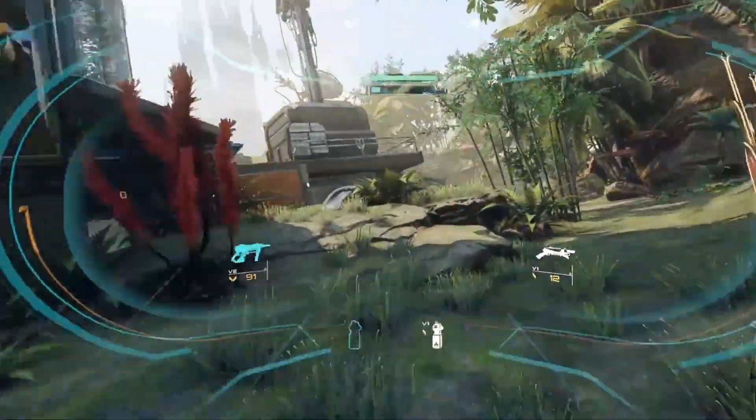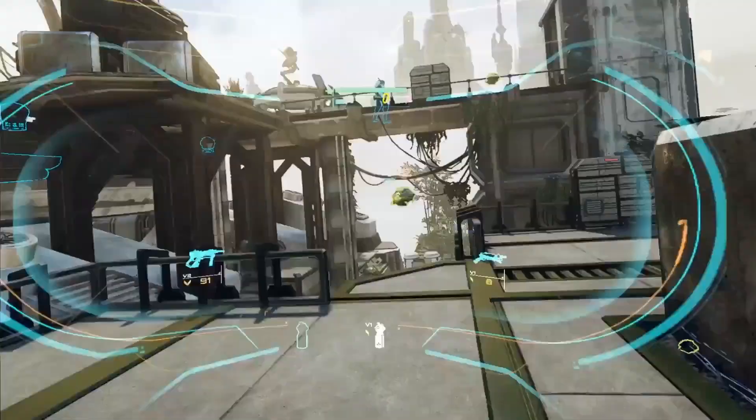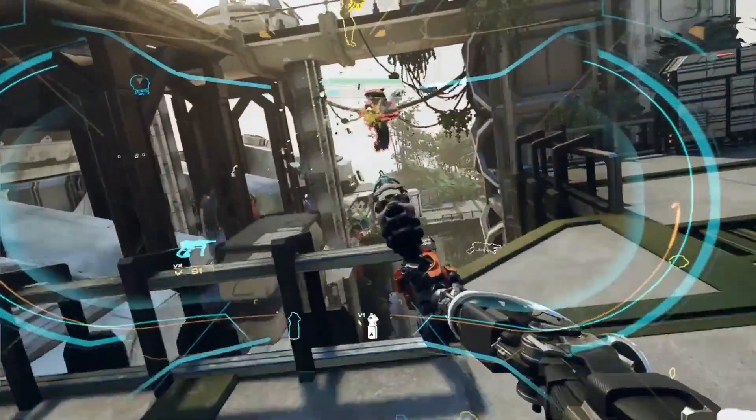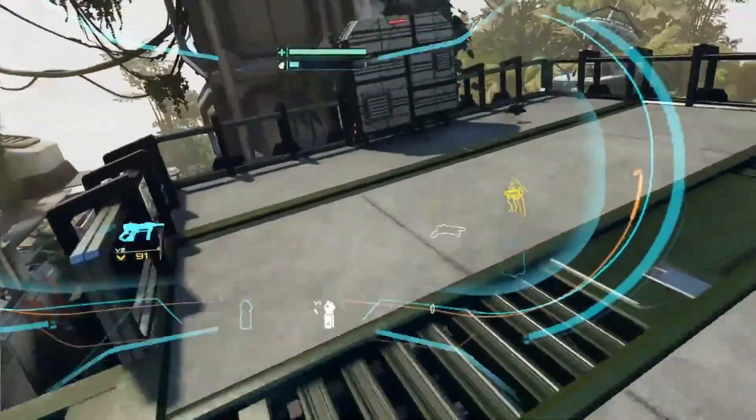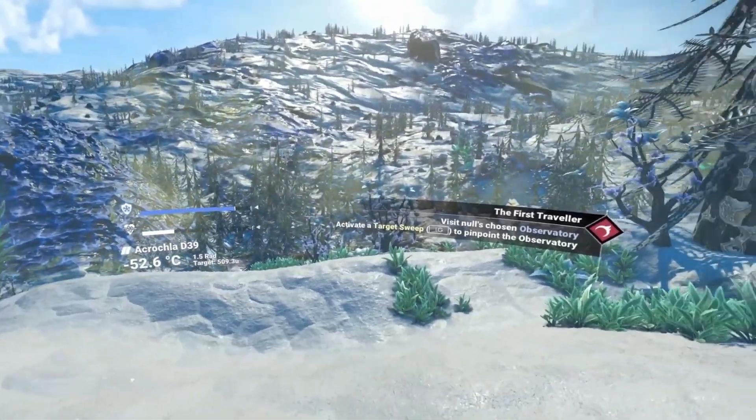PC VR is a great way to play some of the best virtual reality games in high quality. Standalone is good and all since there's no pesky cable, but there are so many beautiful games like Stormland, Asgard's Wrath, and No Man's Sky that you just can't get on a Meta Quest.